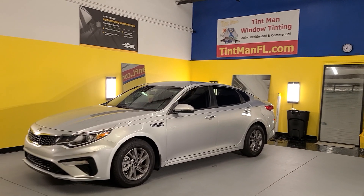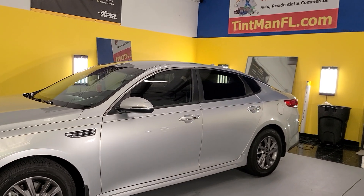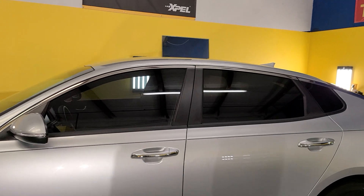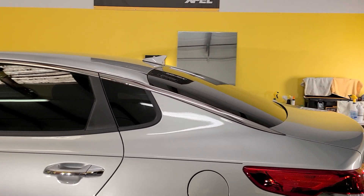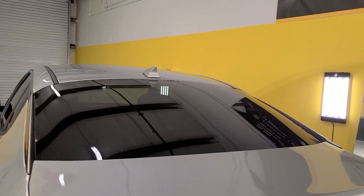Hello, my name is Sean, my Tint Man window tinting. This car is $175 to tint with this film. This is Xpel CS30 on the front two doors and 15 on the rear windows. This is the darkest that you're allowed to do in the state of Florida.